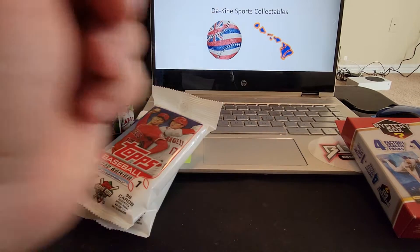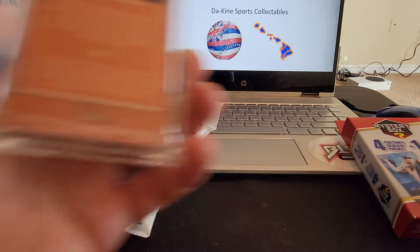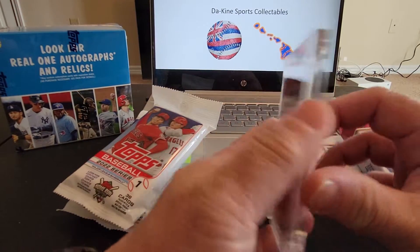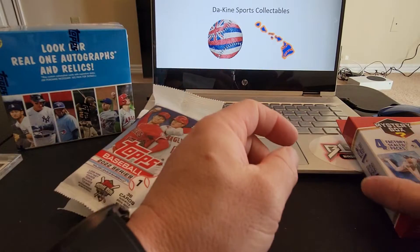We got the Trevor Lawrence — that's pretty cool. Says it's a rookie card, not bad. And another Trevor Lawrence.